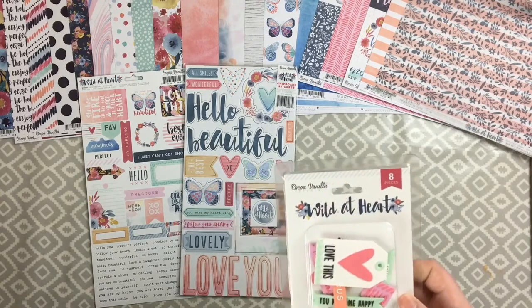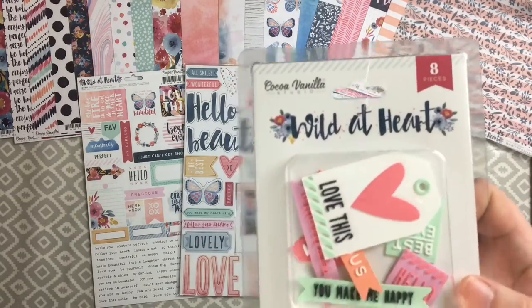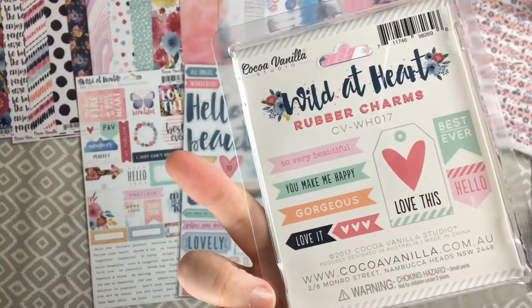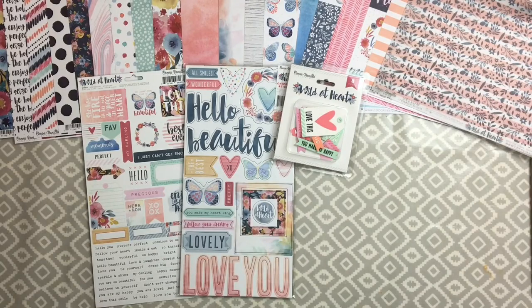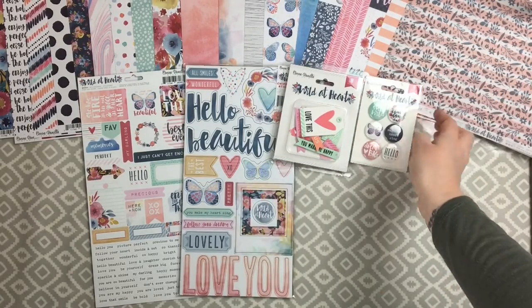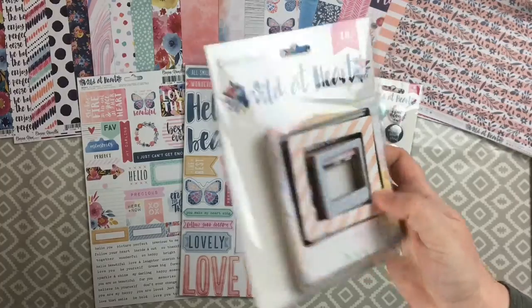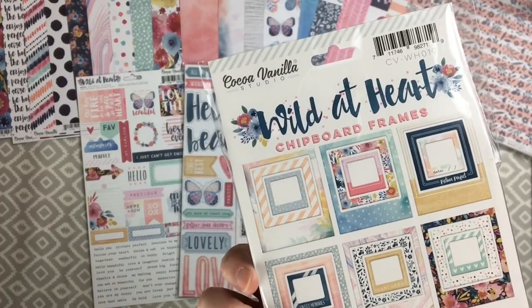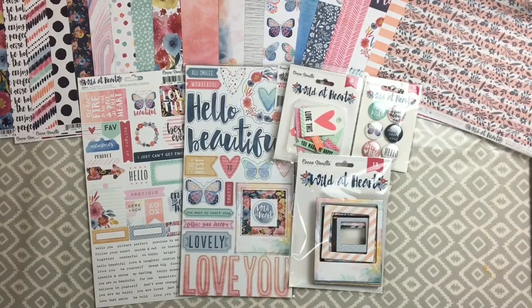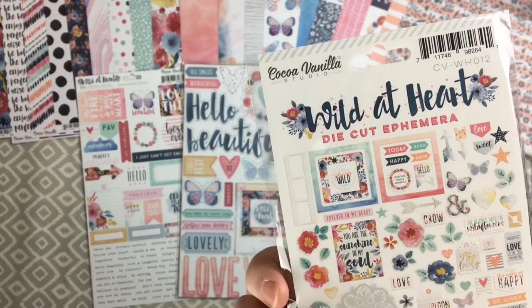Next are the rubber shapes, which are new for Coco Vanilla Studios - they haven't included these with any previous collections. Really cute and I love the colours. Next are the flare - I love that butterfly one especially. Chipboard frames are also new for this collection: 18 frames in three different sizes, six of each. I'm going to challenge myself to actually use them. Finally, the ephemera pack has 60 pieces - plenty of florals, butterflies, a couple of frames, and loads of little tags.